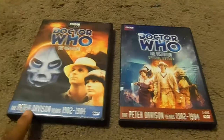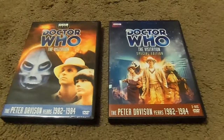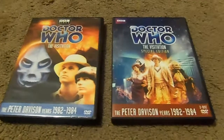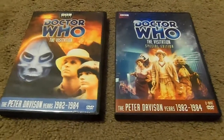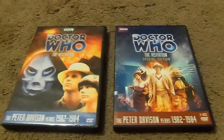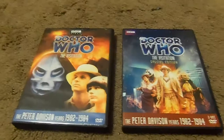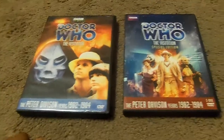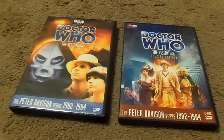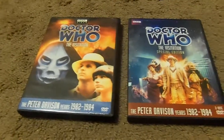On the left we have the original 2005 release of The Visitation, and on my right is the 2013 release of The Visitation Special Edition. The reason why I got The Visitation Special Edition is because they improved the pictures and polished the film. According to the Doctor Who website, 50% of outside shots have been restored and remastered. The original release has a grainy effect and unstable picture quality. According to the Doctor Who restoration team, there was some vibration on the picture so they adjusted the picture frame.